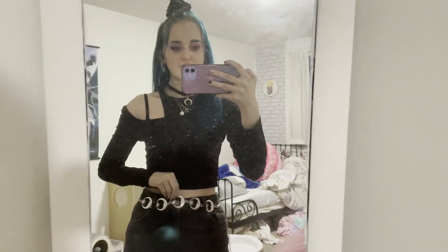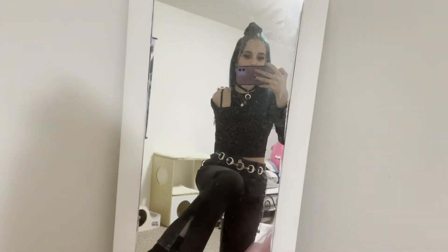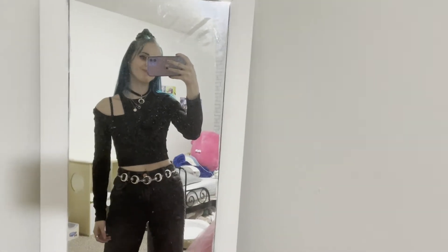Here's the OOTD: this shirt is from Romwe, I love it so much. Necklace is from Romwe. These two are my sentimental necklaces from my grandma and father. Earrings are from Hot Topic. This belt is from Romwe and these jeans are from Garage — they have a little slit in them. I really like it.